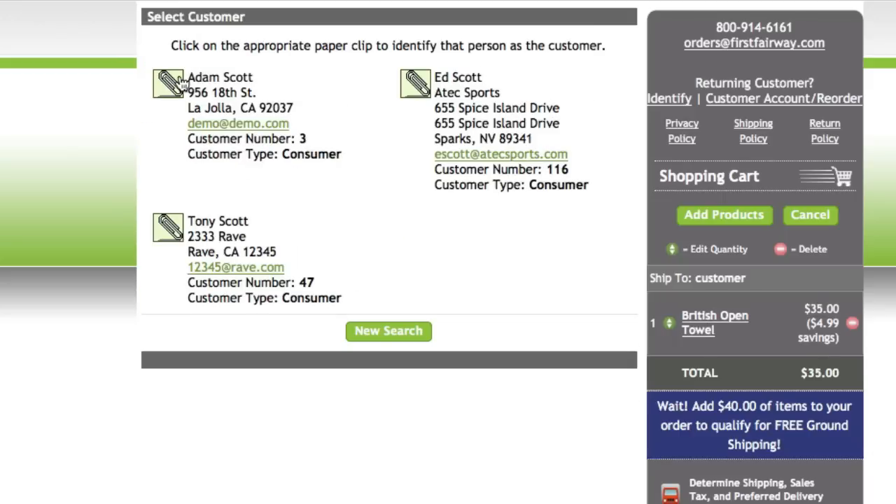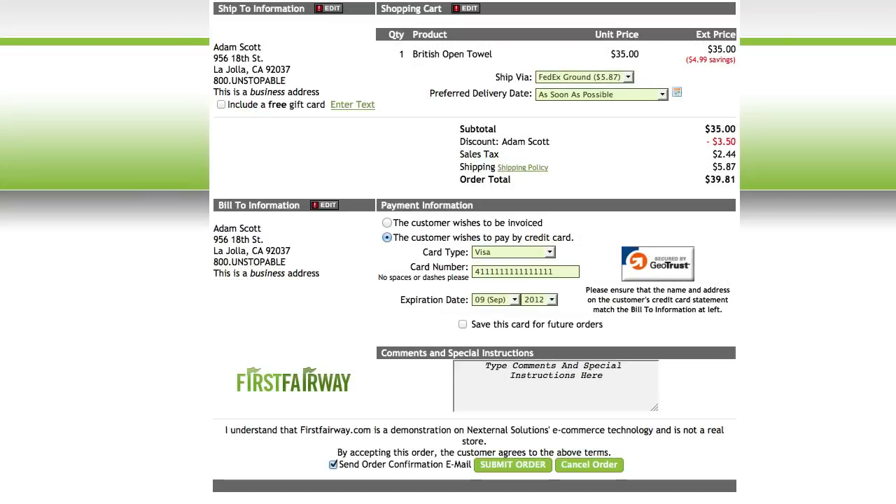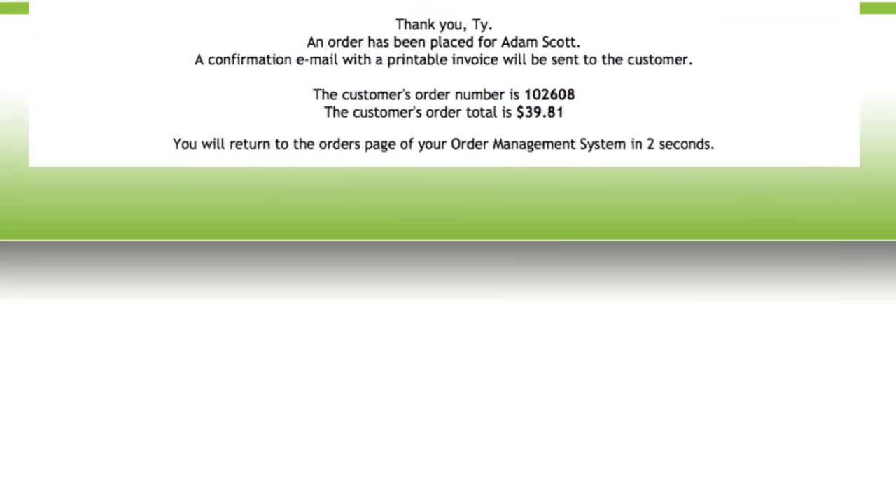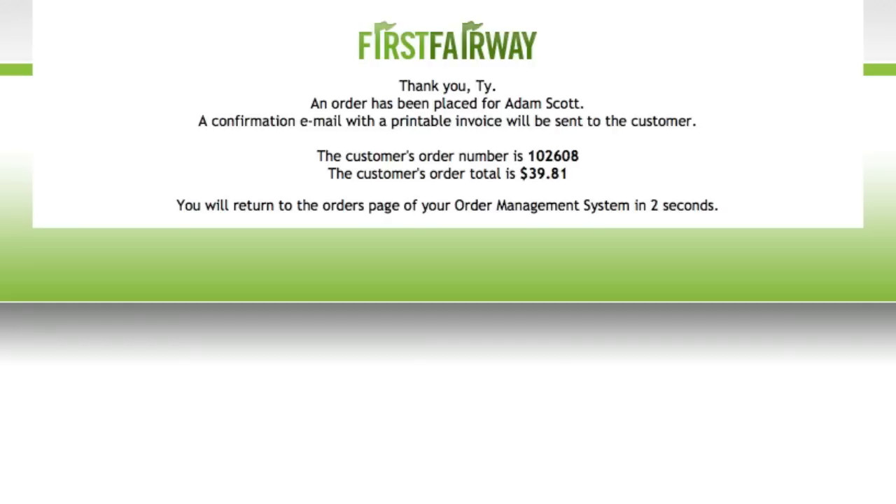Once you've associated a customer to the order and confirmed the order details, you can now complete the checkout process. Once the order is submitted, the customer will receive an email notification displaying the contents of the order and informing them that they will receive additional information as the order fulfillment process progresses.